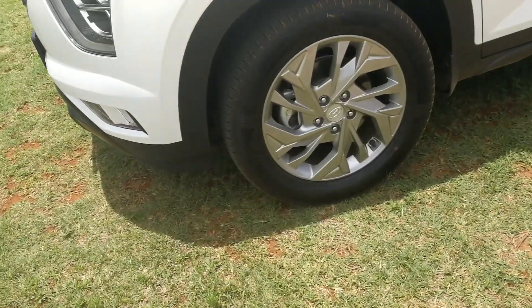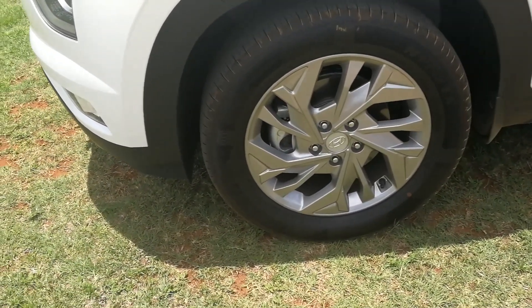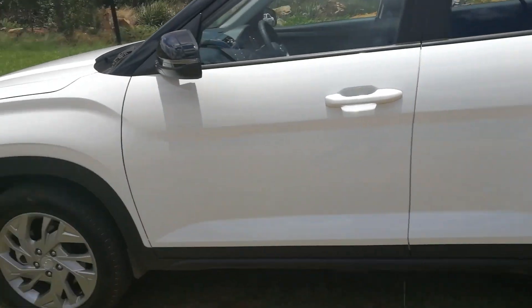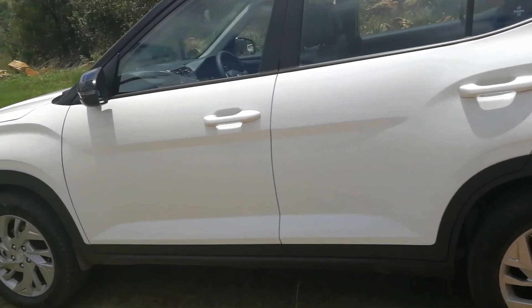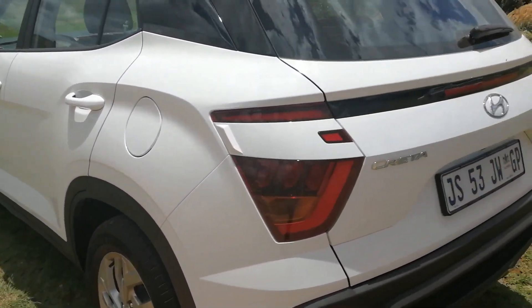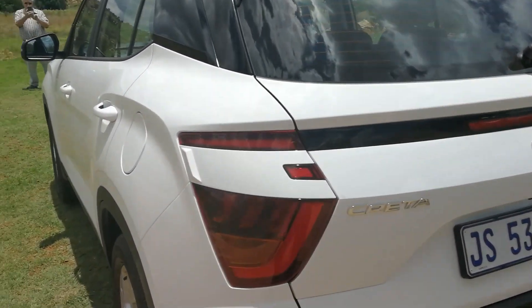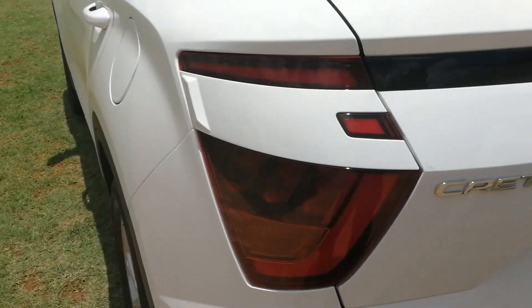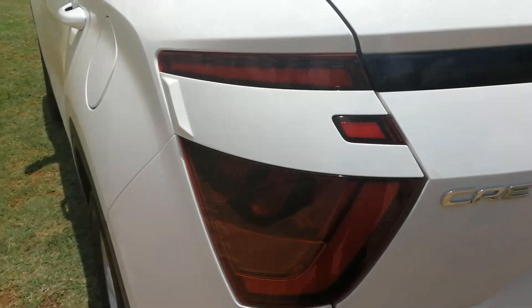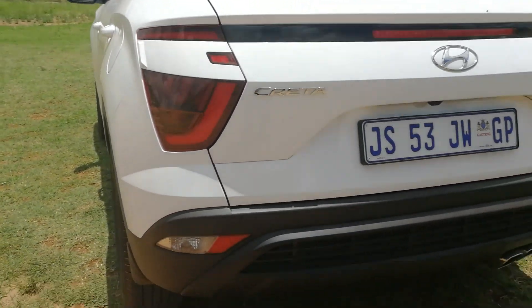In the Executive trim on this model, you're up to a 17-inch mag wheel. The Creta's shape generally is very similar to the previous generation, and you'll see it is similar. There's also a very unusual treatment on the rear lights as well, with an interesting shape there — very, very different and very unusual.